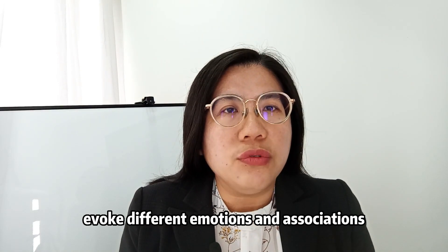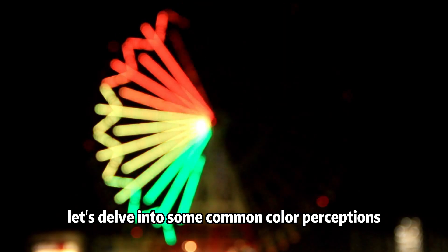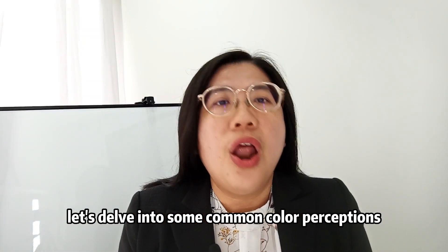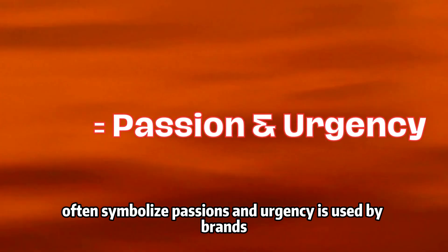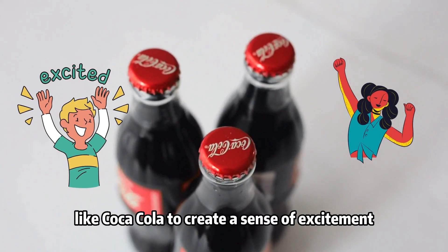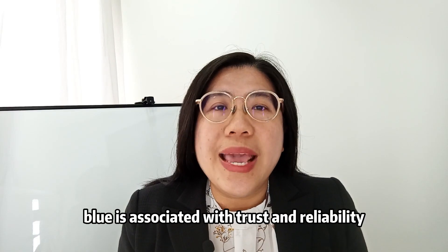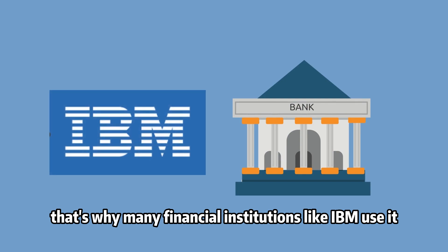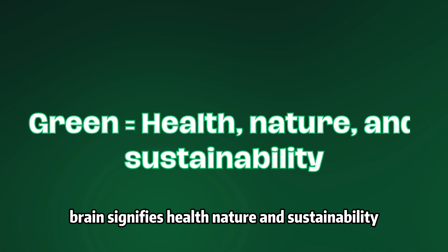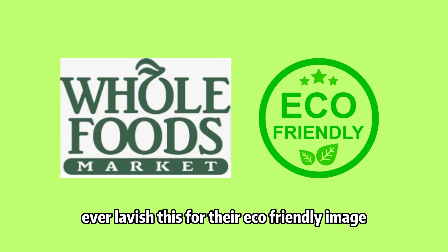Different colors evoke different emotions and associations. Let's delve into some common color perceptions. Red, for instance, often symbolizes passion and urgency — it's used by brands like Coca-Cola to create a sense of excitement. On the other hand, blue is associated with trust and reliability, which is why many financial institutions like IBM use it. Green signifies health, nature, and sustainability, and brands like Whole Foods leverage this for their eco-friendly image.